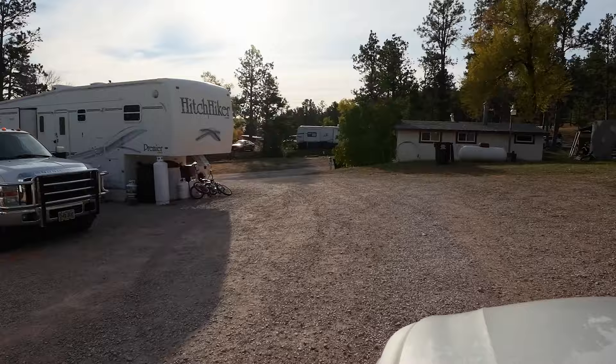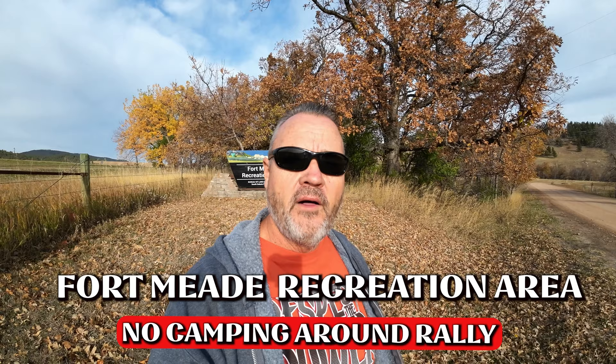They're about halfway between Sturgis and Rapid City. Behind me here — don't look up Fort Meade Recreation Area. This is closed for the full month of the rally, so there's no camping. The park puts gates across and they don't even let anybody drive back through here.